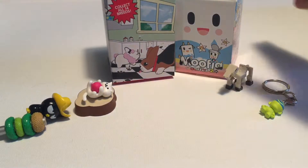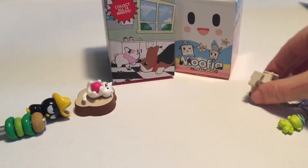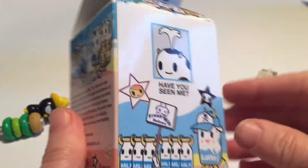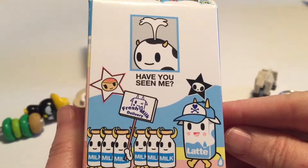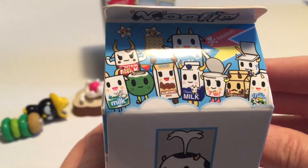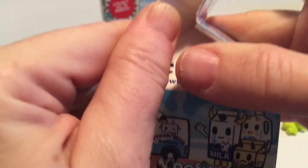Next we'll open the Mufia — this is series two. Tokidoki, one of my favorites, and I love the design on these and the packaging they have. This has a milk theme, and the packaging is like a milk carton, which I think is fantastic.